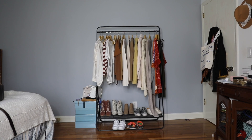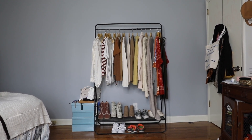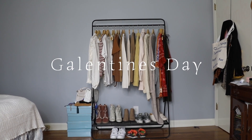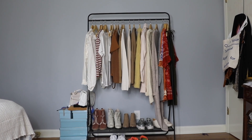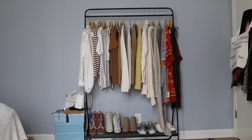Hey guys, what's up, it's Jasmine, welcome to my channel. This is very untraditional of me — I didn't film an intro, so I'm gonna make this pretty quick. We're doing some Valentine's Day / Galentine's Day inspired looks that are easily recreatable. You can literally go anywhere and get something similar to this, so let's go ahead and get right into this video.